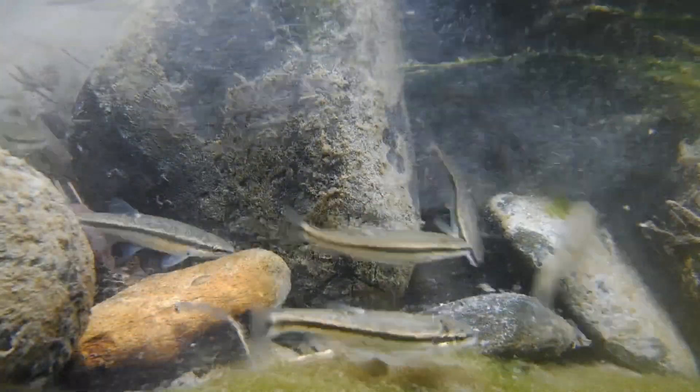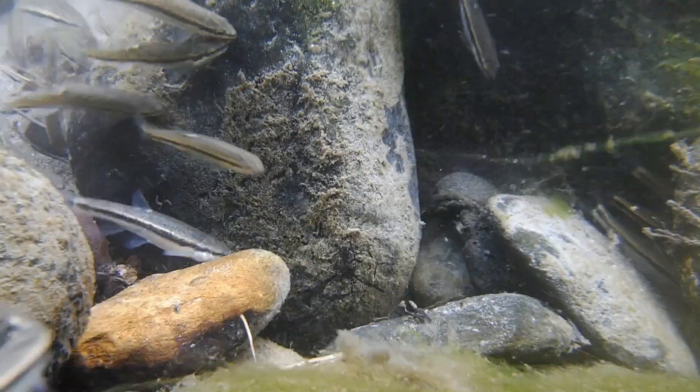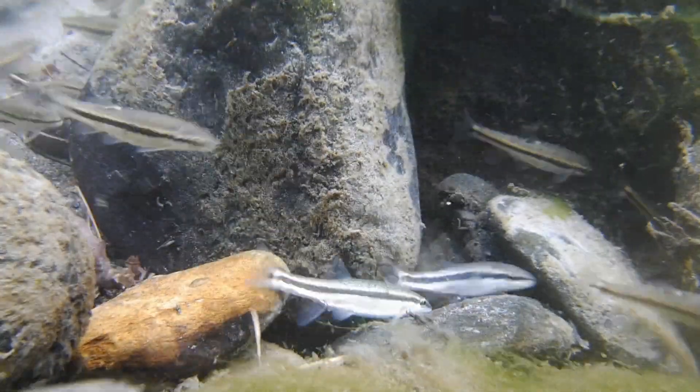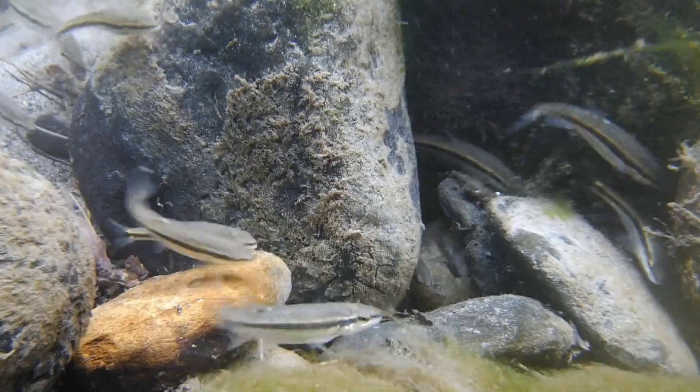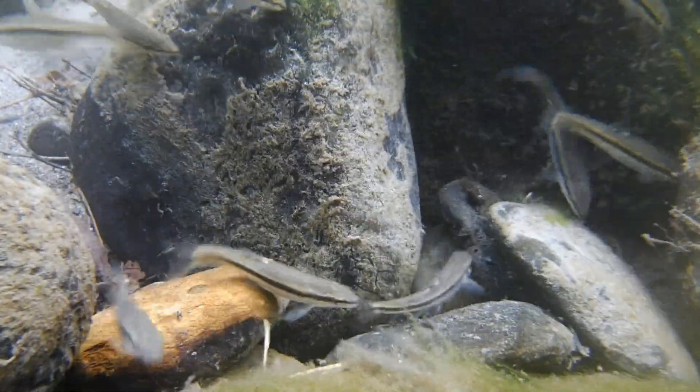These are eastern black-nosed dace. They're a type of minnow and they're fairly common in small upland streams throughout the northeastern United States and Canada. They prefer small rocky streams where there's a steady current and a stream bed made up of large rocks, gravel, and sand.